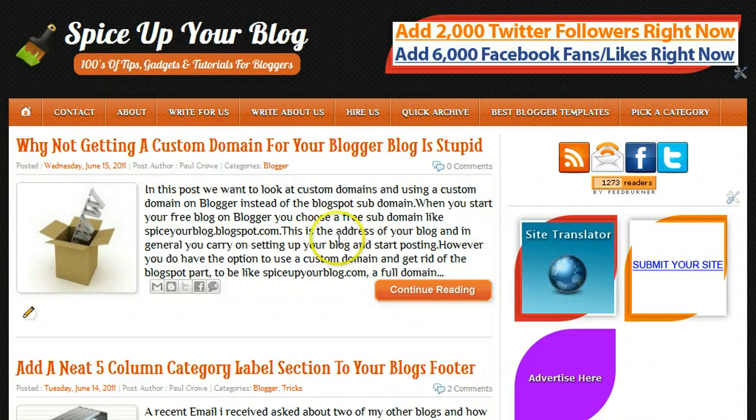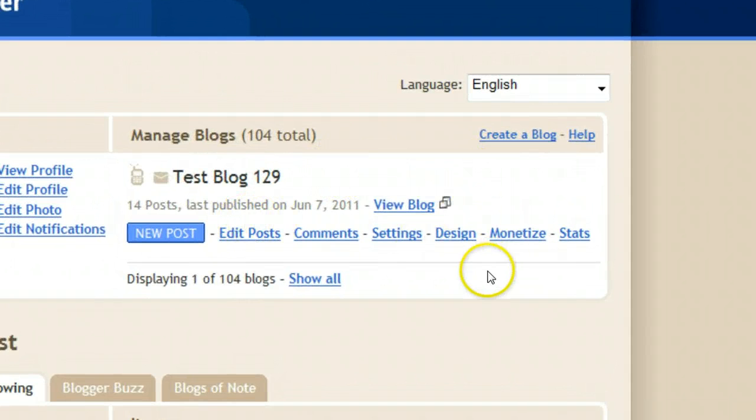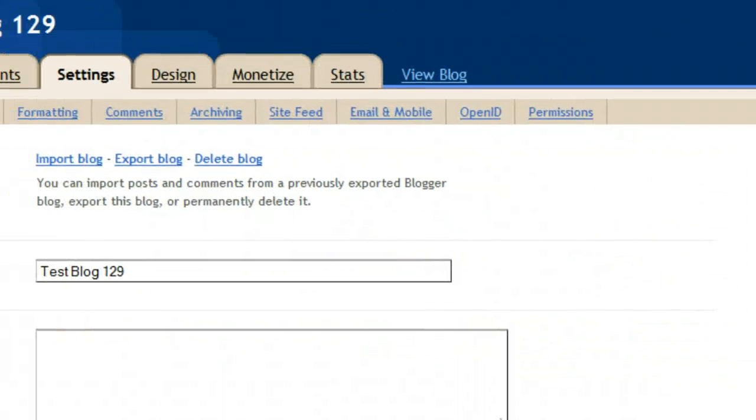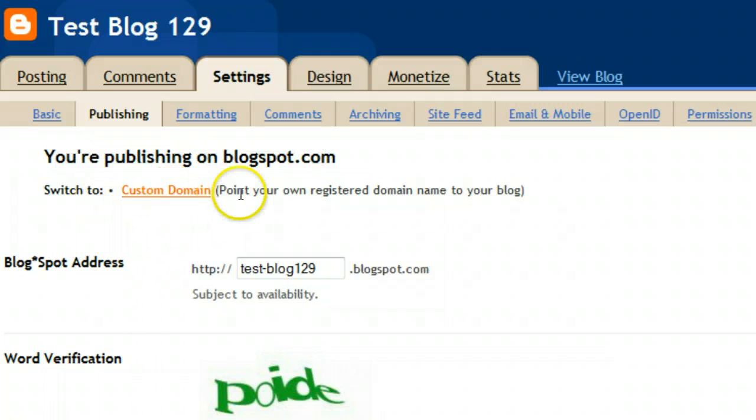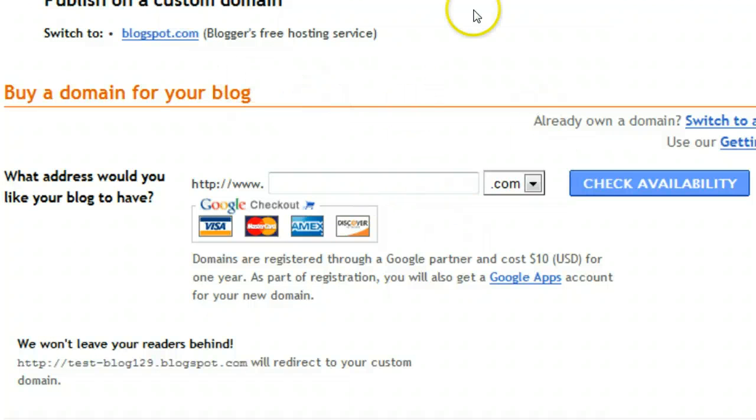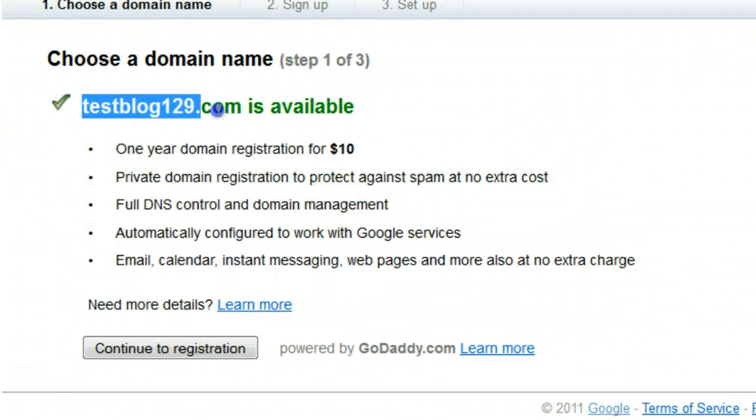I have the dashboard open here with just a test blog in it. All you're doing is clicking Settings, then in the sub-menu you'll see Publishing. Once you click Publishing you'll see you're publishing on blogspot.com and a option to switch to a custom domain. Click Custom Domain and in here you get to choose the domain you want to use — you type the domain name you want here and you can pick between .com, .net, .org, .info, .biz, and a couple of other things. I'm just going to put in testblog129 and check availability.